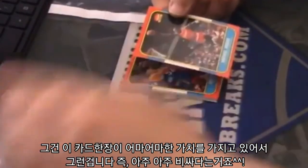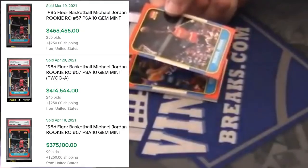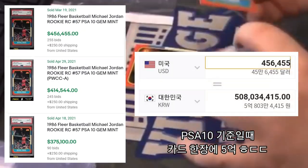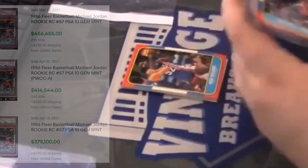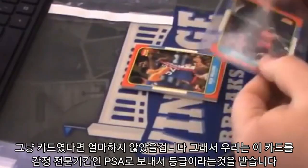Whose spot is that? Spot number 3, for Bryan G! We have, pulled by S10, a Michael Jordan rookie card!